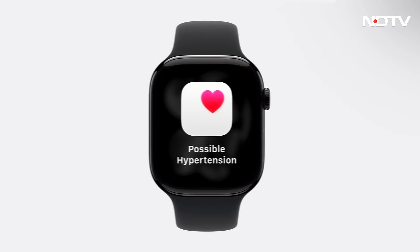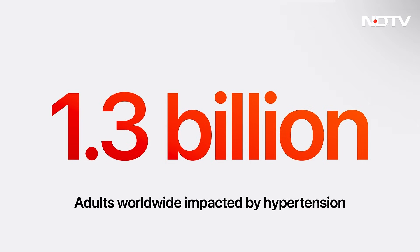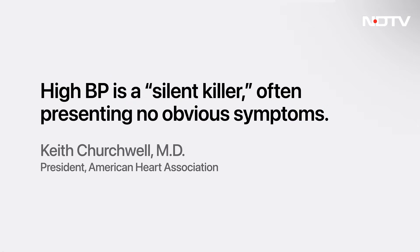Everything we build in health is grounded in science. The feature was developed with advanced machine learning and training data from multiple studies totaling over a hundred thousand participants. The algorithm was then validated in a study with over 2,000 participants spanning broad representation across demographics.